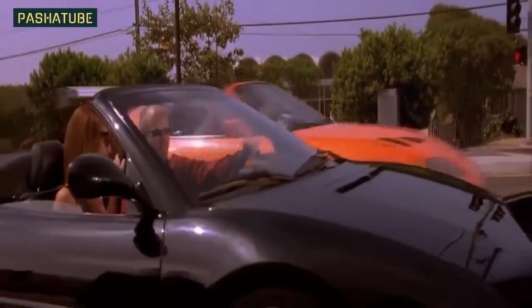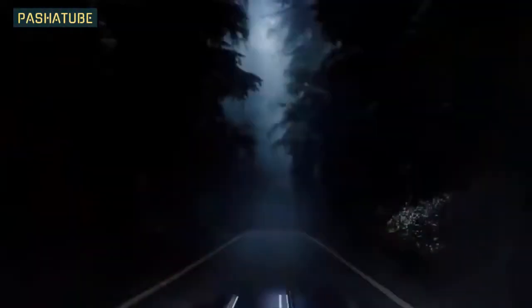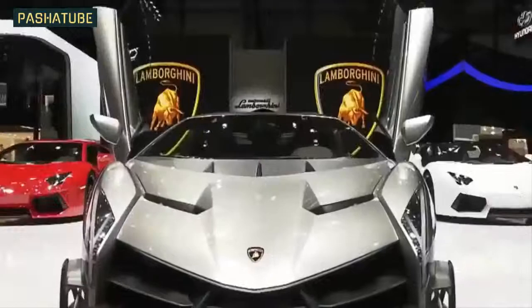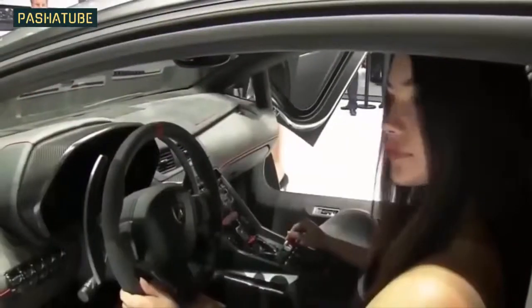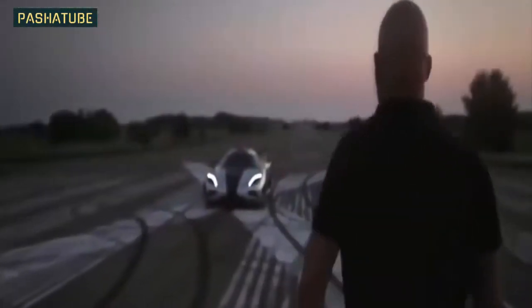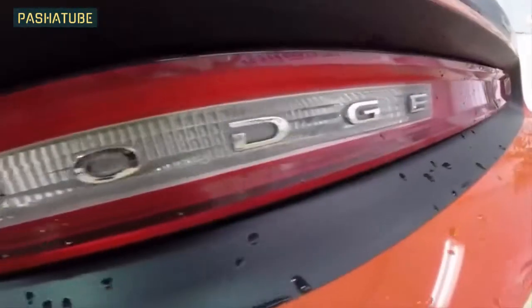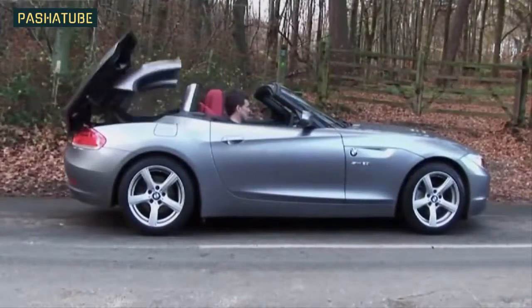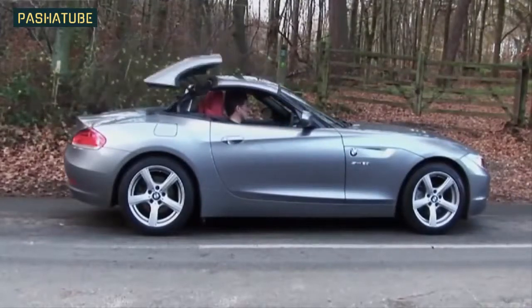Some people can't afford expensive or performance model cars and therefore never bother, thinking the price will be out of reach for them. But there are some cars out there that you can pick up for little money that look every bit as expensive as they might seem to everyone else, and probably cost three times as much new. Check out our list of 10 cheap cars that will make you look rich — you might just be surprised.